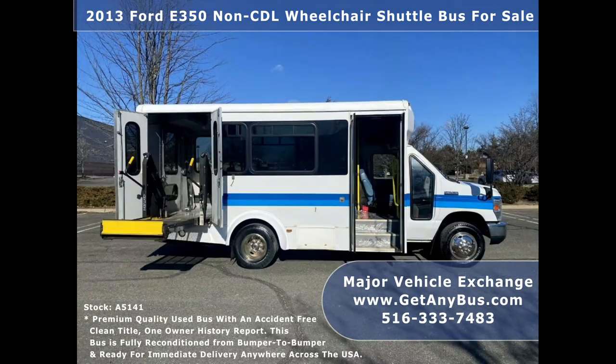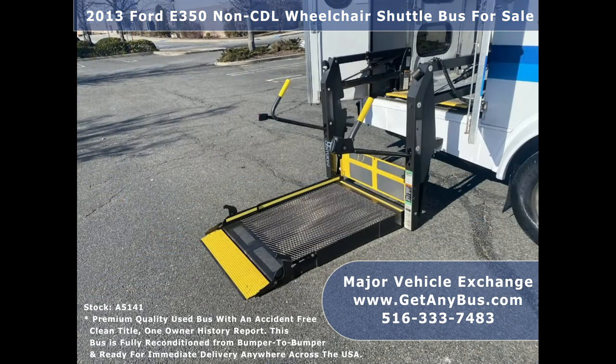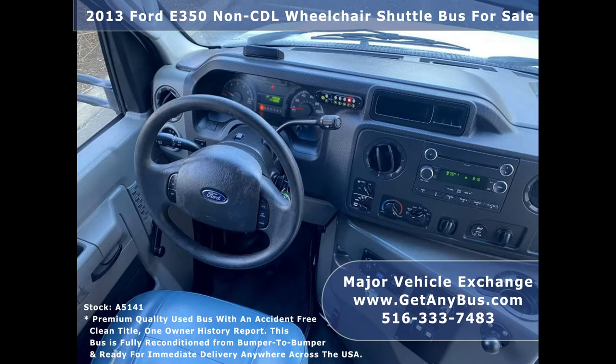The exterior has just been detailed for an excellent appearance, and the interior looks great and is very comfortable. Safety equipment is located throughout the bus, including seat belts for all passengers. The 5-speed automatic transmission with overdrive shifts smoothly and the drivetrain feels like new.